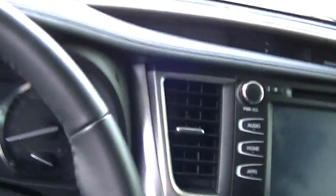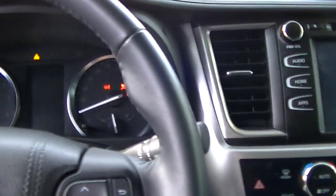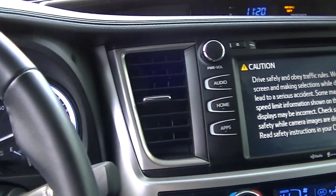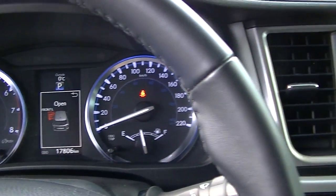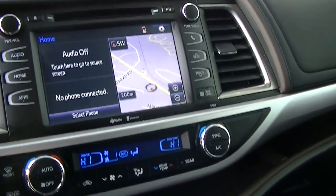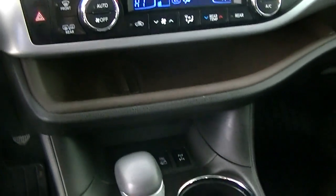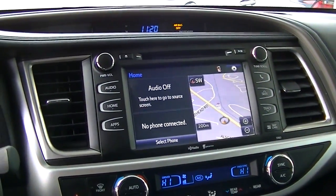Just hop in it for you here. There you go — 17,806 kilometers. I hope you liked the video. Let me know how it goes with the sale of your truck. I look forward to hearing back from you. Thank you.